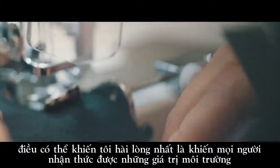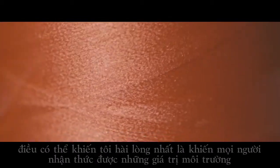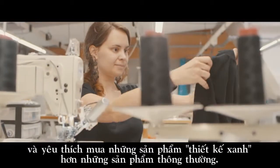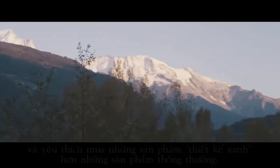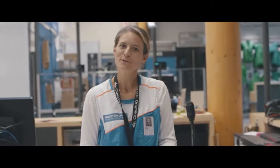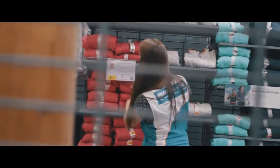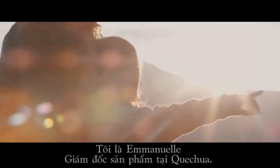What would please me the most would be to eventually make people adhere to the same values, and prefer buying an eco-conceived product over one that is not. My name is Emmanuel, and I am a product manager at Quechua.